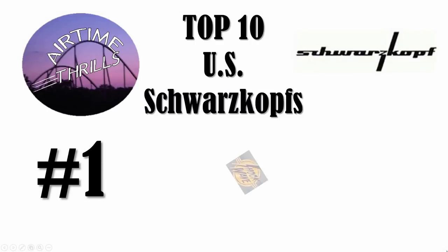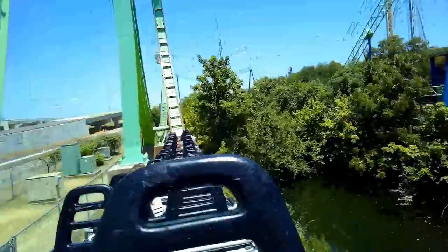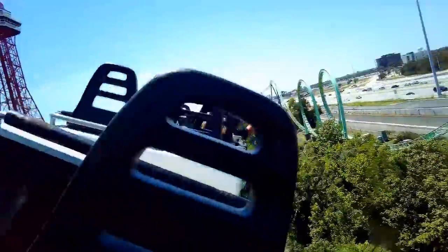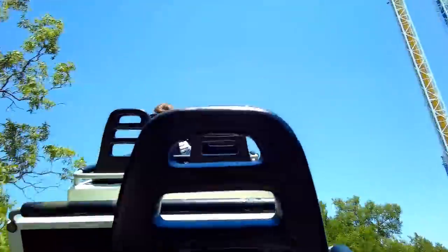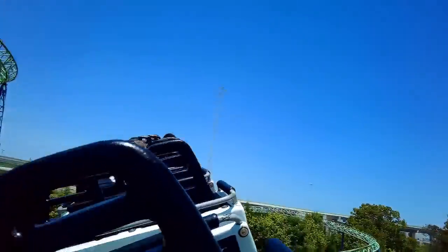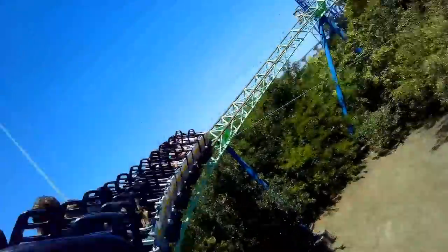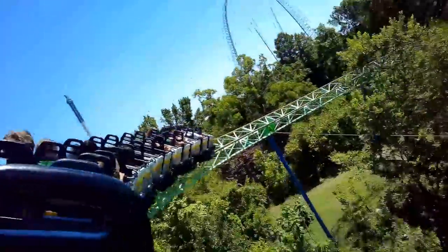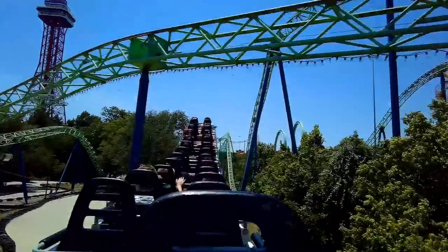Finally, the number one Schwarzkopf I've ridden is Shockwave at Six Flags over Texas. This has back-to-back loops which pull a crazy amount of positive Gs, and it will make you gray out. But the ride is just getting started. If you're in the back row, the ride then starts tossing you out of your seat in the second half, and even though it meanders around a little, the combination of extreme positive and negative forces makes this my favorite Schwarzkopf and a strong contender for the second best coaster in the park. It opened in 1978, and the only coasters older than it at over Texas are the two mine trains, so this coaster definitely stands the test of time.